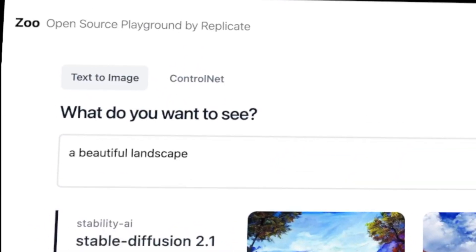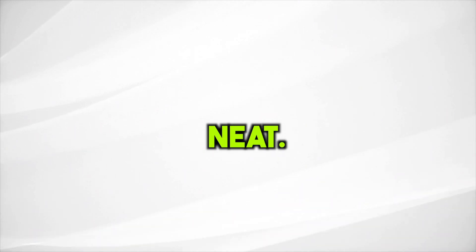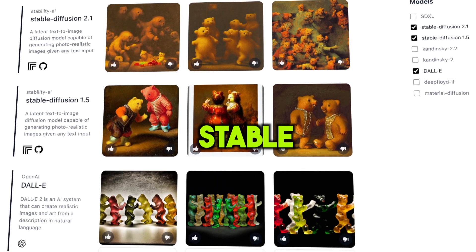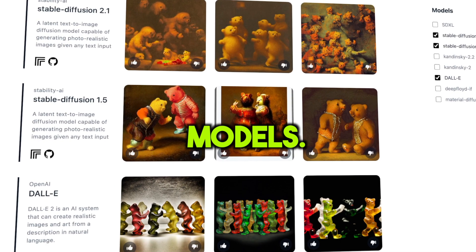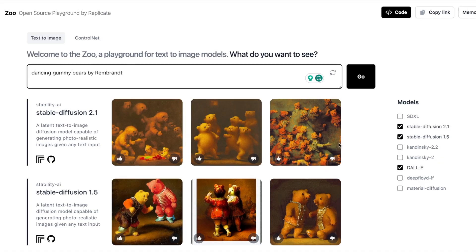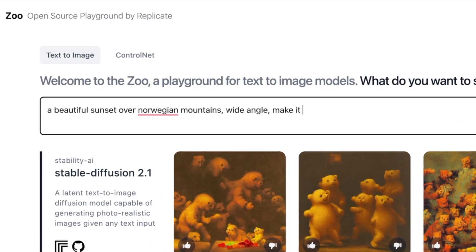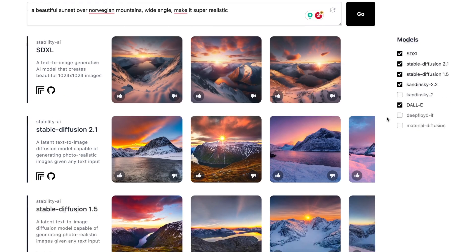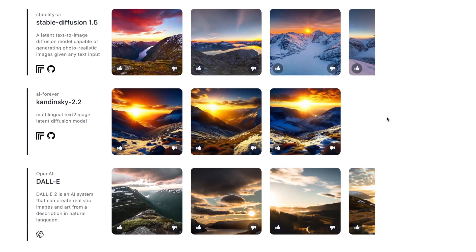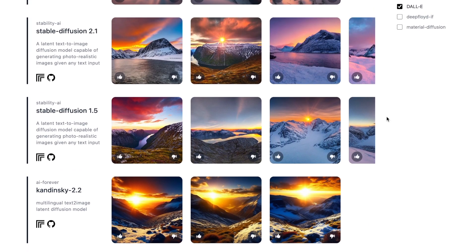This next cool AI tool is called Zoo. If you've ever tried tools that create pictures from words you type, Zoo will blow your mind. It takes different AI models like Stable Diffusion and DALL-E and puts them side by side with other models. You can pick the ones you're interested in, give it a text prompt like 'a beautiful sunset over Norwegian mountains, wide angle, make it super realistic,' and it'll show you pictures from Stable Diffusion XL, 2.1, 1.5, DALL-E, and Kandinsky. That way, you can see which ones make the best picture for what you're looking for.